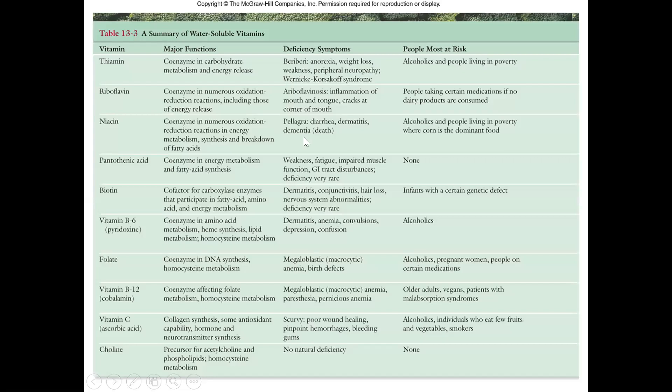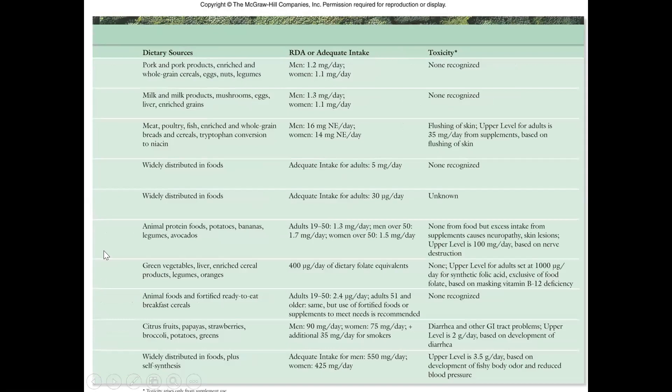Here is a comprehensive table — there should be a version of this in your textbook — listing all of the B vitamins and vitamin C we've talked about. You need to know the major functions, what happens in deficiency, who's at risk, and the dietary sources. You do not need to know the RDA, but you do need to know if they are toxic. These are two very information-dense slides. These tests can be hard because the B vitamins all start to run together for students, so make sure you have really good notes.